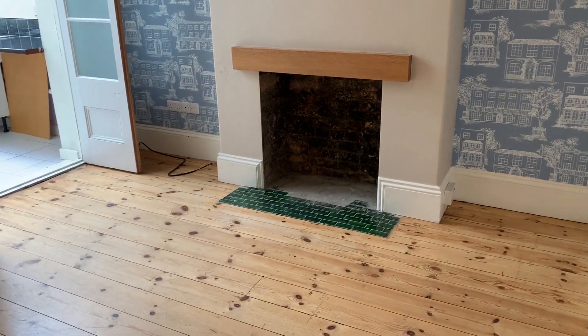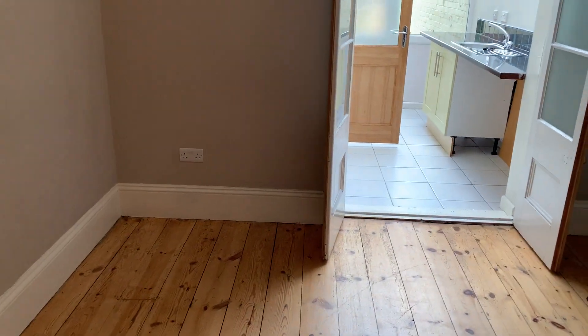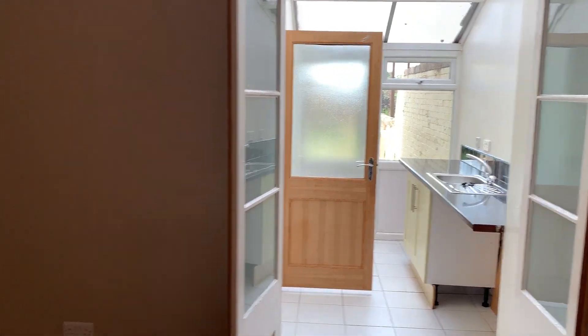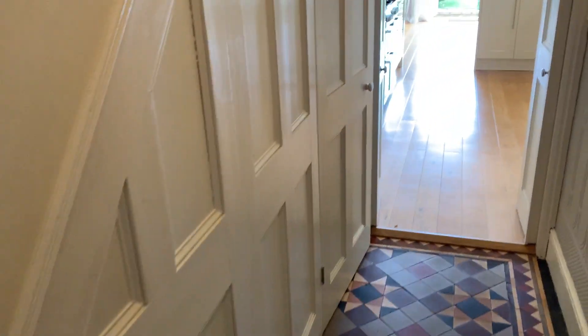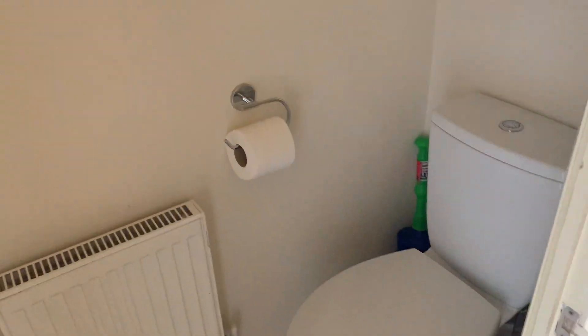In a separate dining room, with double doors leading through to a separate utility room. Understairs storage cupboard. There's a separate WC.